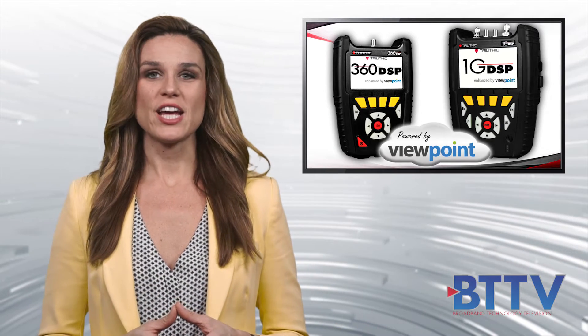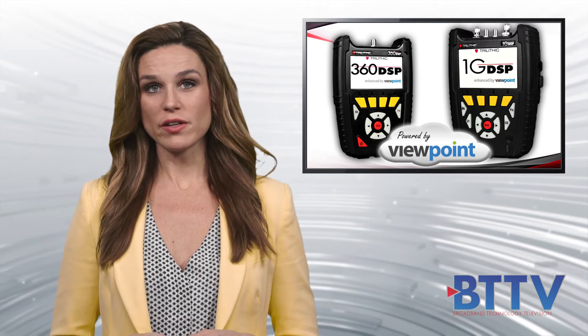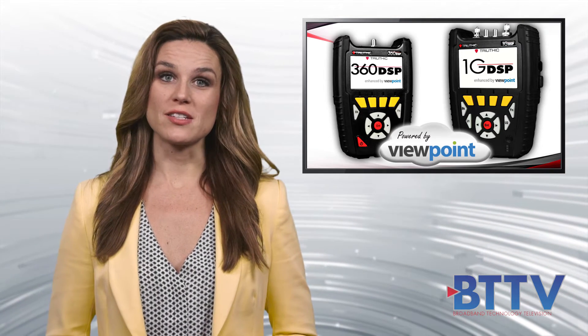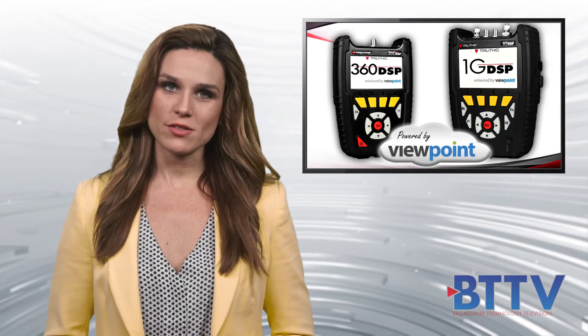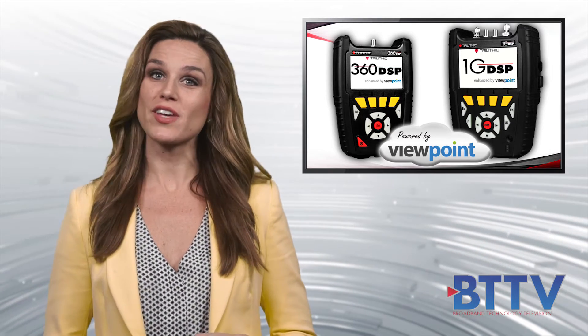Trilithic is a trusted leader in HFC test and measurement that specializes in powerful handheld field analyzers such as the 360 DSP and 1G DSP, which feature embedded DOCSIS 3.1 cable modems and spectrum measurements up to 1.25 gigahertz.